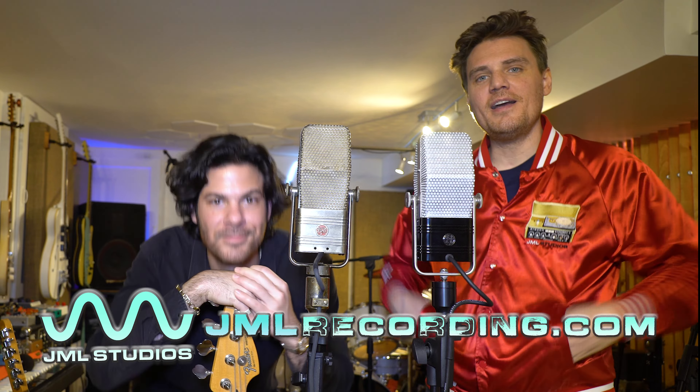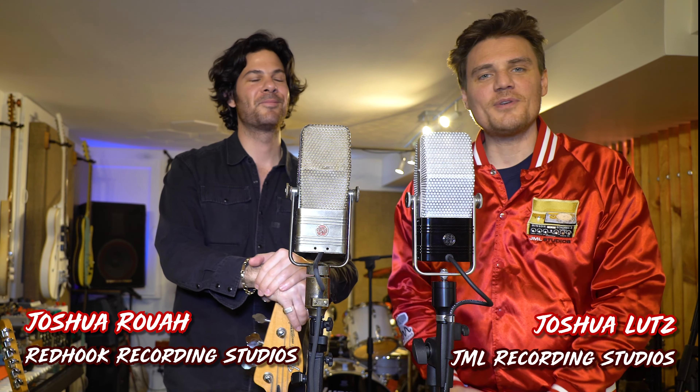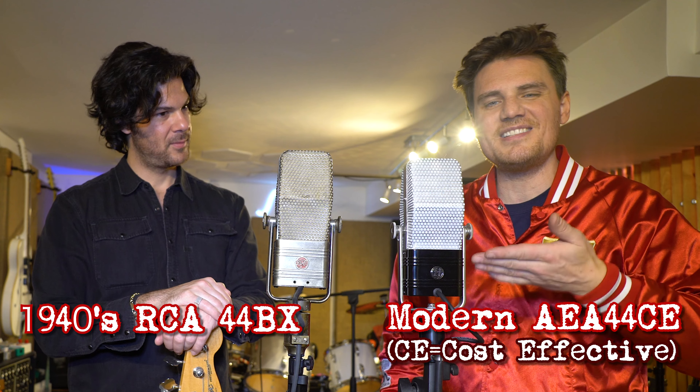Welcome back to JML Recording. I'm Joshua and this is Joshua — two Joshuas for the price of one. That's right, and we have two mics for the price of one: the RCA44BX and the AEA44CE.